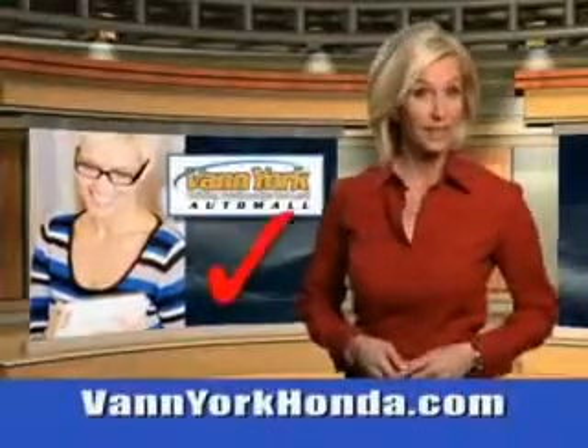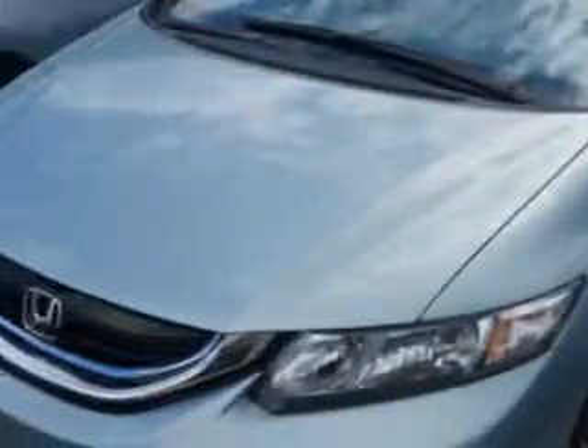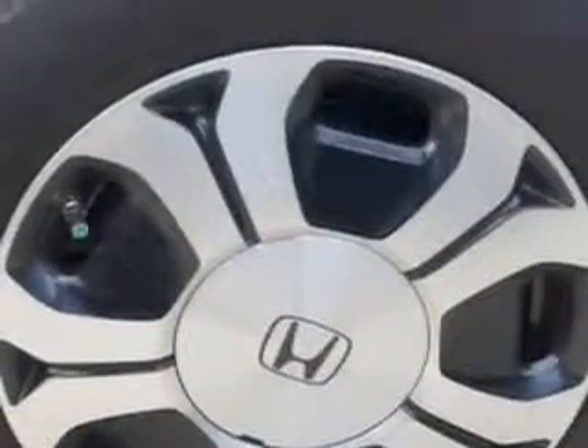Every year more and more Triad buyers put Van York Honda on their shopping list. Imagine driving this green opal metallic 2013 Honda Civic, equipped with a 4-cylinder engine and a CVT transmission.